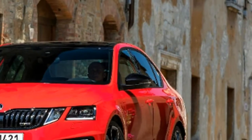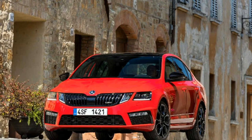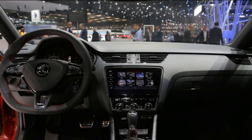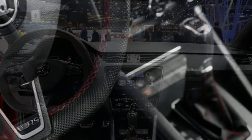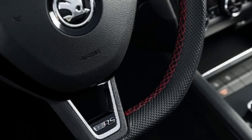The VW Passat's roomier and more affordable sibling is also receiving extra kit, including an extended keyless entry, start and exit system, and LED ambient lighting linked to the driving mode select, which will automatically change color depending on the selected driving mode.